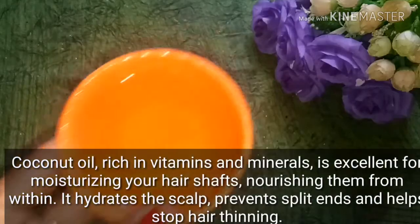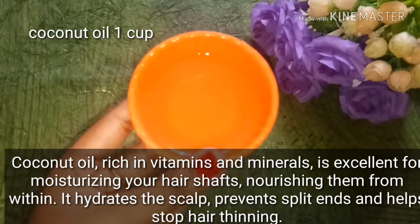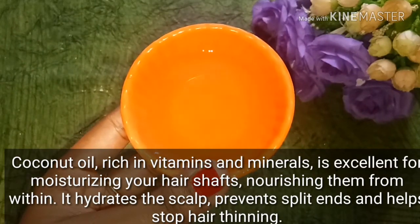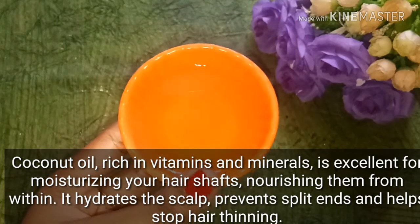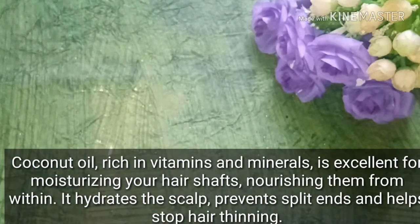We have also used coconut oil. I use extra virgin coconut oil — this is one of my favorite oils for hair growth. Coconut oil is full of vitamins and minerals. It nourishes your hair, hydrates your scalp, and helps save you from hair fall problems.